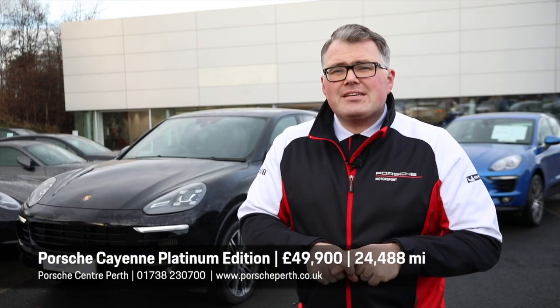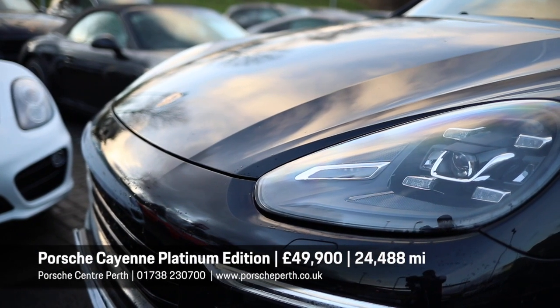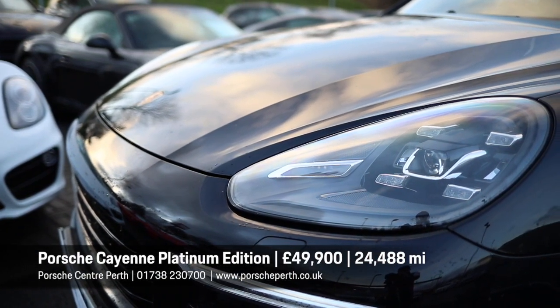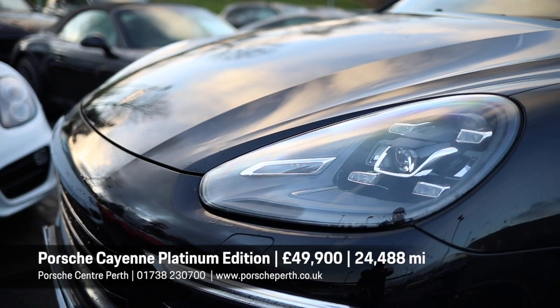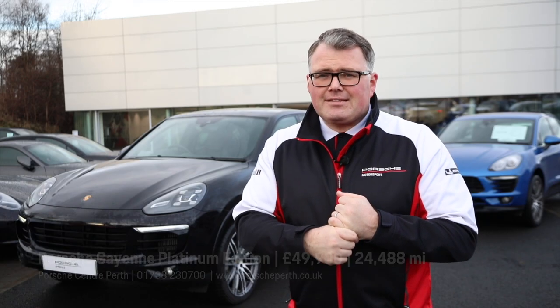This is a 2017 67-plate with two owners. It's only done 25,000 miles and we're marketing it for £49,900. It comes with a two-year Porsche approved warranty, and this is in the Guinness Book of Records for towing an Airbus A380.